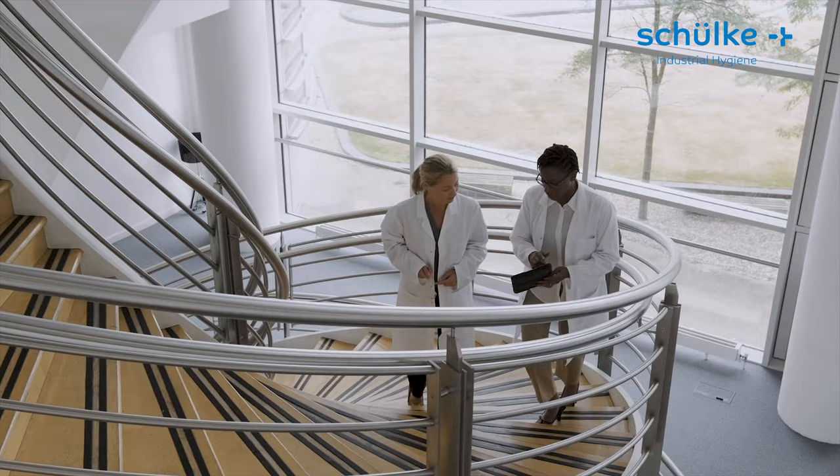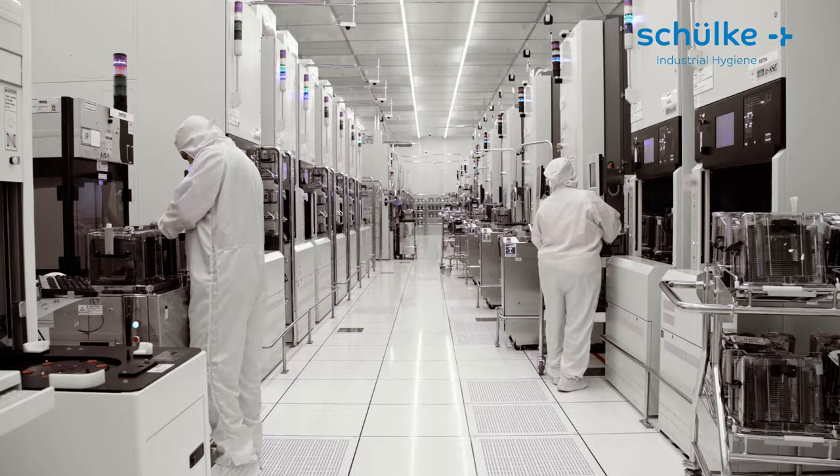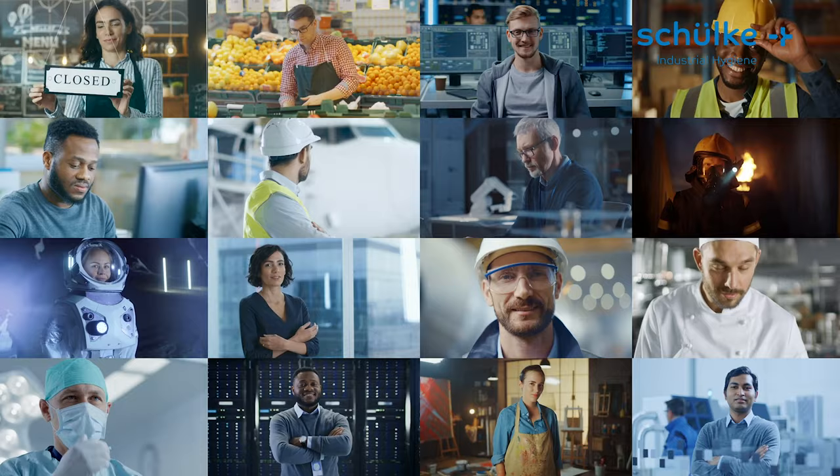Ask for a free consultation. We protect your production process. We protect lives worldwide.